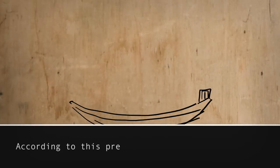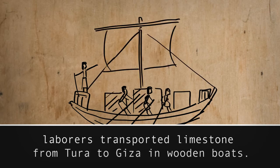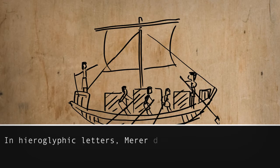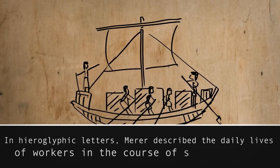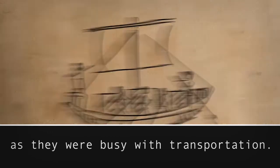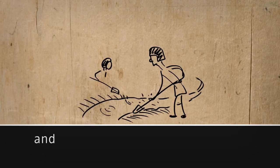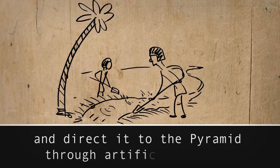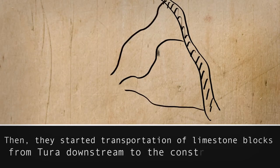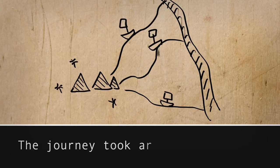According to this precious archaeological material, laborers transported limestone from Tura to Giza in wooden boats. In hieroglyphic letters, Merrer described the daily lives of workers over the course of several months as they were busy with transportation. First, they had to transform the landscape to divert water from the Nile and direct it to the pyramid through artificial canals. Then they started transportation of limestone blocks from Tura downstream to the construction spot. The journey took around three days.